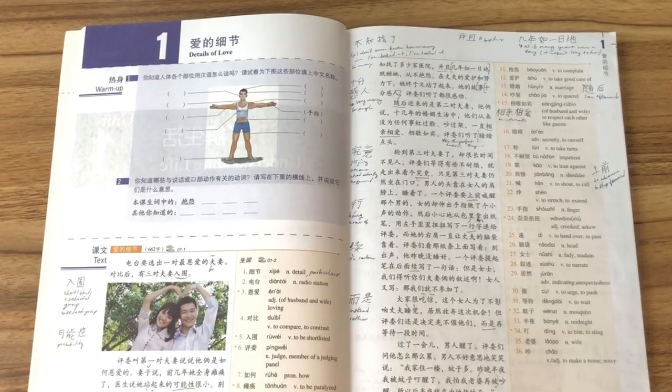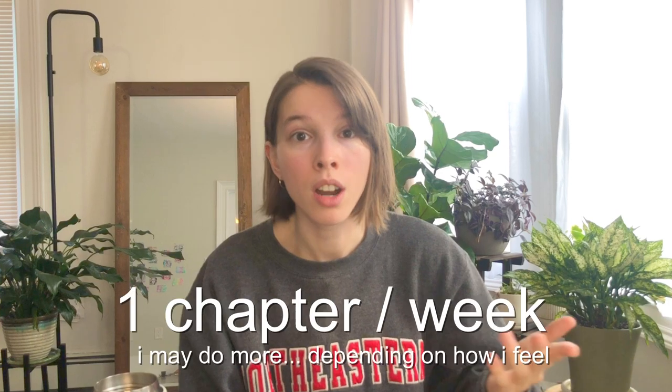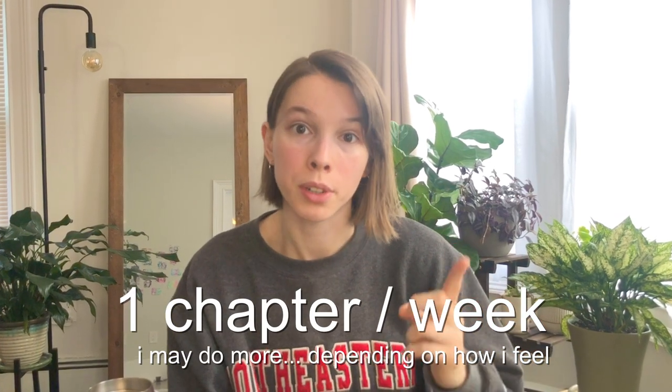I just started HSK 5 and going through the first chapter was not great. So instead of doing two chapters a week like I did with HSK 4, I'll probably just do one chapter a week. This typically takes me anywhere between one to two hours depending on how difficult the passage is for the day.